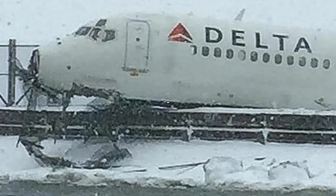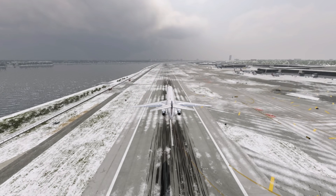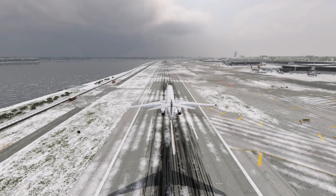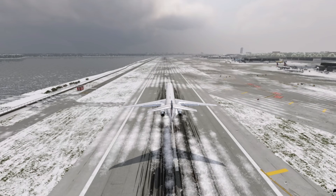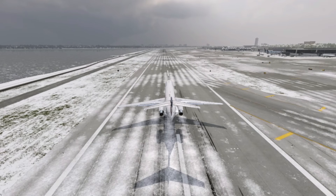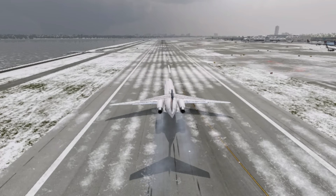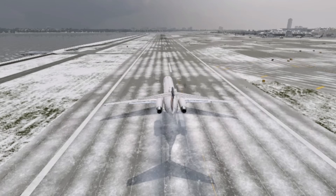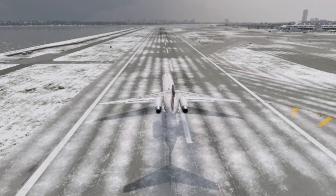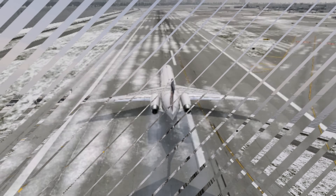The NTSB confirmed the CVR contained the last two full hours of recordings, and the FDR held about 25 hours of flight data. These revealed that Flight 1086 had conducted a fully stabilized approach. The aircraft crossed the runway threshold at 133 knots with normal parameters and touched down almost exactly on the centerline. Everything pointed to a flawless landing — but six seconds after touchdown, something changed.